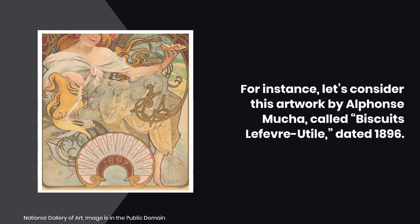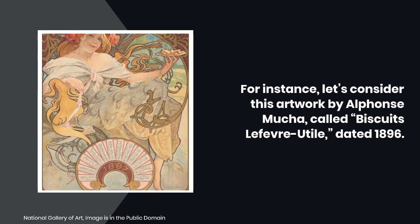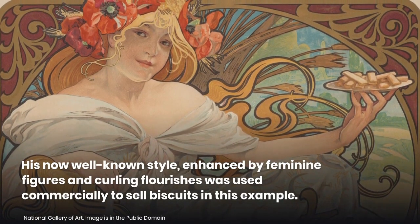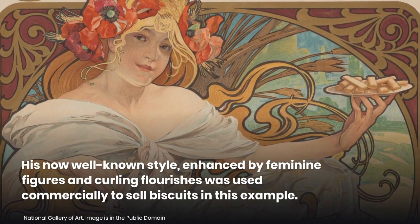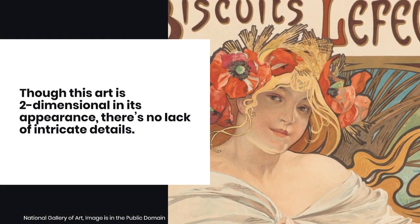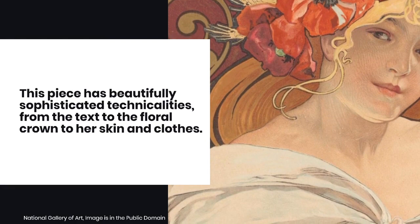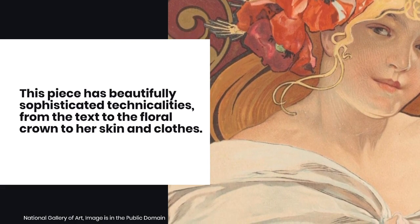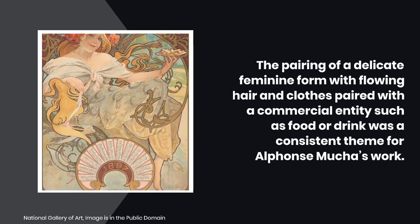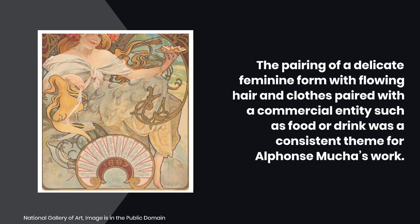For instance, let's consider this artwork by Alphonse Mucha called Biscuits Le Fevre Utile, dated 1896. His now well-known style, enhanced by feminine figures and curling flourishes, was used commercially to sell biscuits in this example. Though this art is two-dimensional in its appearance, there is no lack of intricate details. This piece has beautifully sophisticated technicalities, from the text to the floral crown to her skin and clothes. The pairing of a delicate feminine form with flowing hair and clothes paired with a commercial entity such as food or drink was the consistent theme for Alphonse Mucha's work.